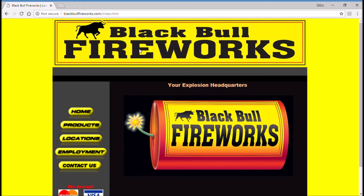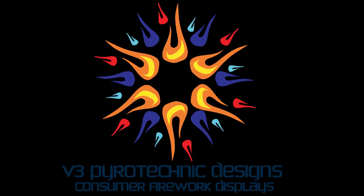This is BlackBullFireworks.com. Thanks for watching. Be sure to like and subscribe to our channel. You can also like and follow us on Facebook, Twitter, Pinterest, and Instagram, where our mission is to help you light up the sky.